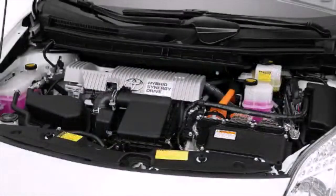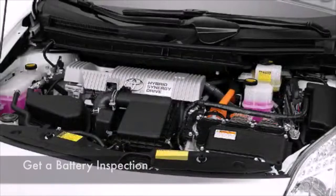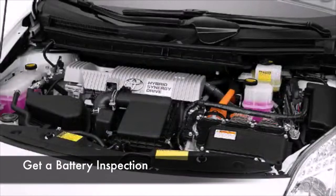First, your battery capacity is reduced by the cold weather. Get an inspection of your battery, cables, and terminals.